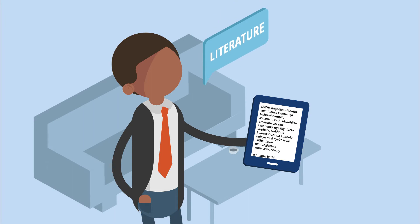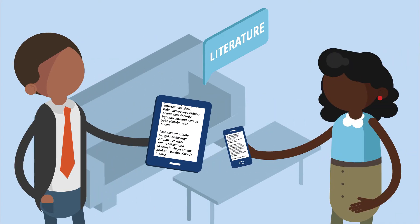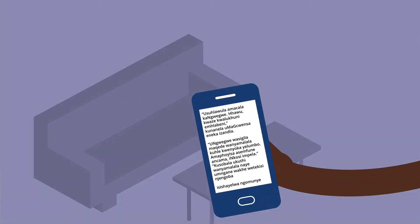Feel like reading? Your favourite African language literature classics and more are now available as ebooks to enjoy on any device.